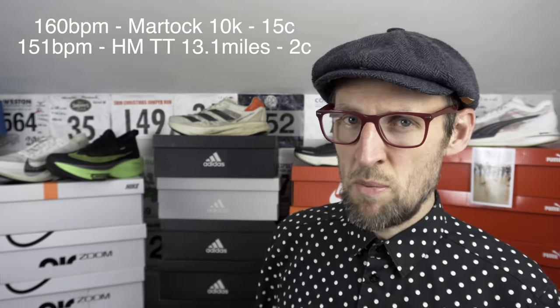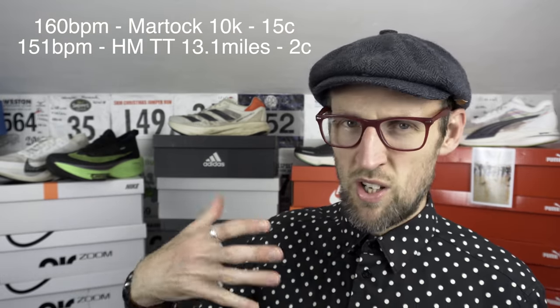The half marathon time trial I did back in February of this year — it was only two degrees centigrade, so 35.6 Fahrenheit. My hands were like ice blocks after a couple of miles. But I seem more able to keep my heart rate at a much lower and consistent level at that temperature. In warmer conditions, like at the Martok 10k back in July, it was already about 15 degrees C at 9am — that's about 59 Fahrenheit. Heart rate got up to about 160 BPM average, 13 degrees higher in temperature than Martok.